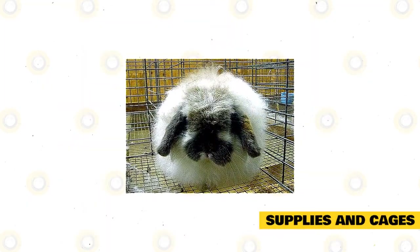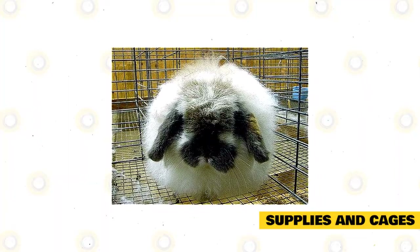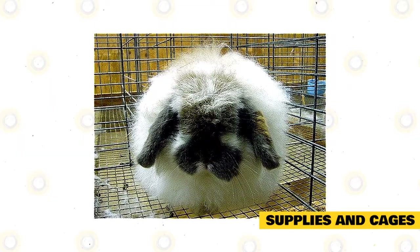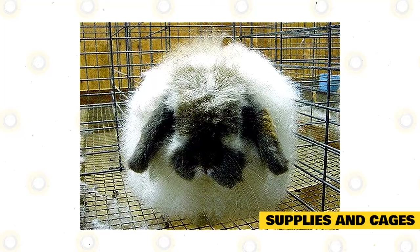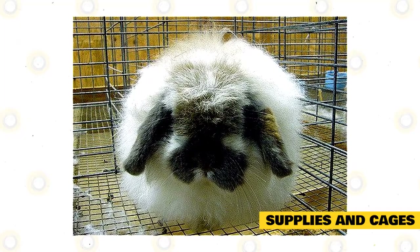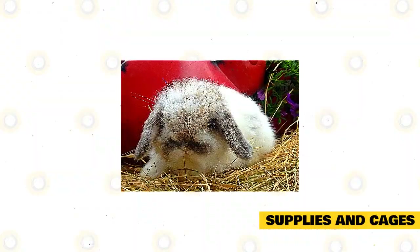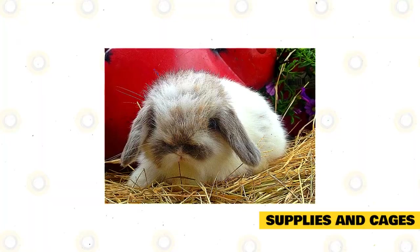The enclosure for captive American Fuzzy Lops must be made of wire with a strong metal or wooden frame. The bottom must be removable because this is where the rabbit's droppings will fall, making the cage easier to clean. The floor should have soft bedding for comfort. Place a rabbit hay feeder on the side of the enclosure and fill it with hay so your rabbit can eat when hungry.